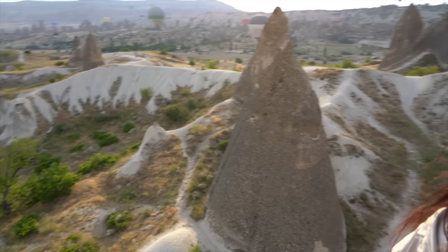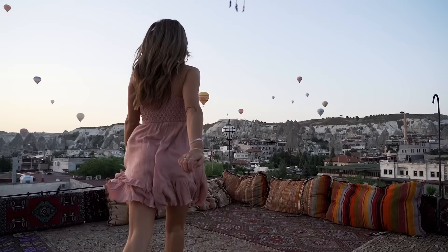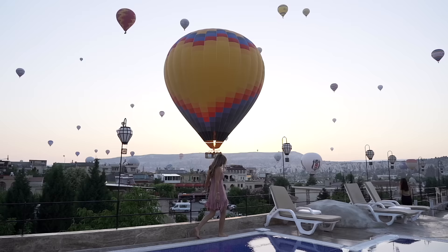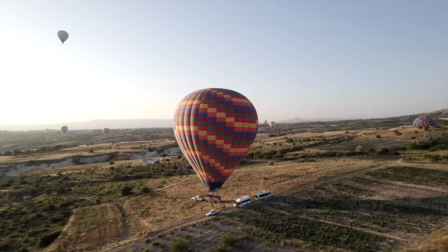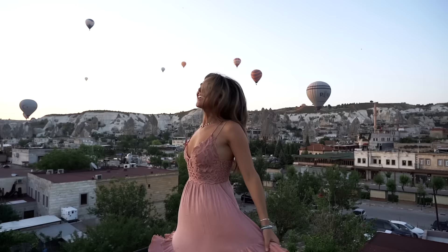In my opinion, the best part of the hot air balloon ride wasn't being high up in the air, but when they would have you float right above the ground — that's when you got up close and personal to the cave dwellings and rock structures. I also have to say that waking up for sunrise every morning and viewing the balloons from the ground was one of my all-time favorite things we've ever done while traveling — it's romantic, stunning, and soothing, witnessing hundreds of balloons cover the morning sky. We did an entire video on Cappadocia with a ton of helpful information, so if you missed it, click right up here.